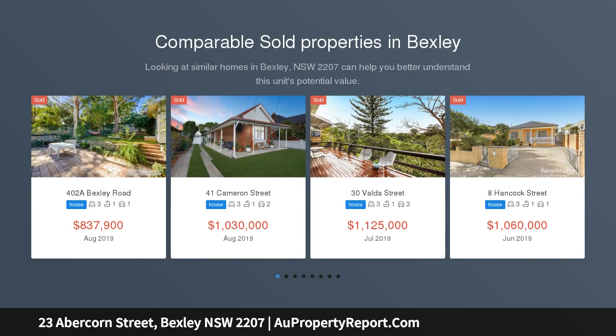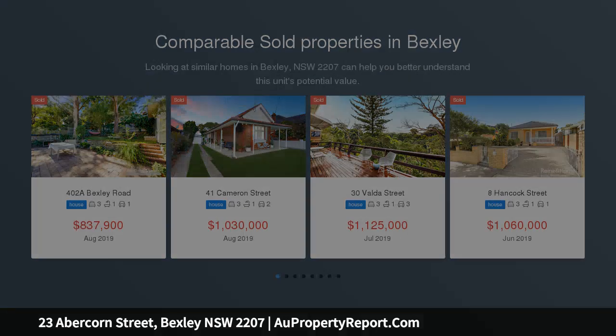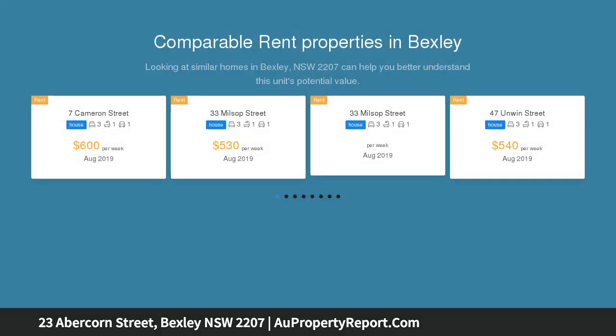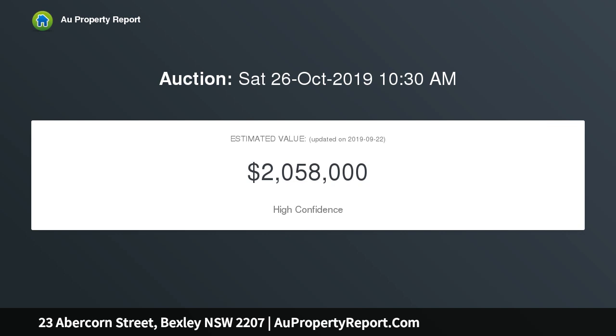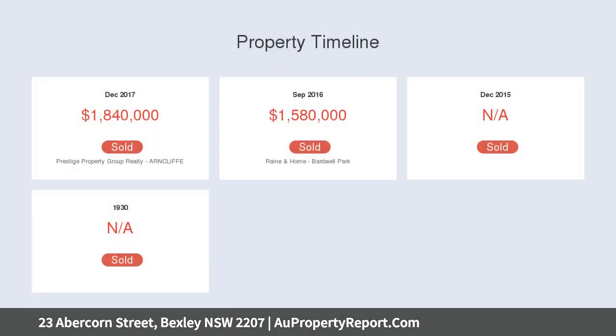This superb new tri-level home boasts full double brick construction, is lavishly scaled throughout and beautifully finished for the perfect indoor-outdoor lifestyle. Spacious light-filled interiors showcase stylish appointments at every turn, while entertaining is accommodated by a generous rear garden with in-built barbecue facilities.